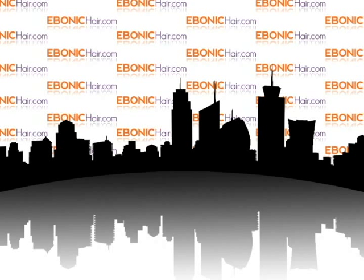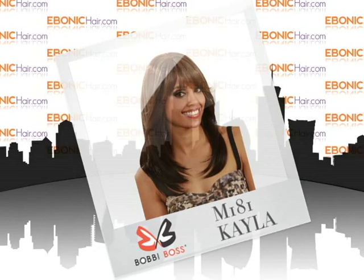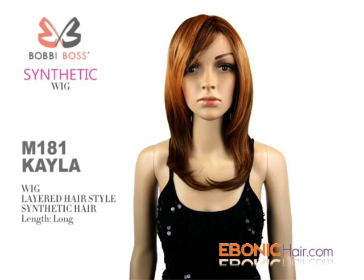Welcome to Ibanicare.com. Bobbi Boss Synthetic Hair Wig M181 Kayla.